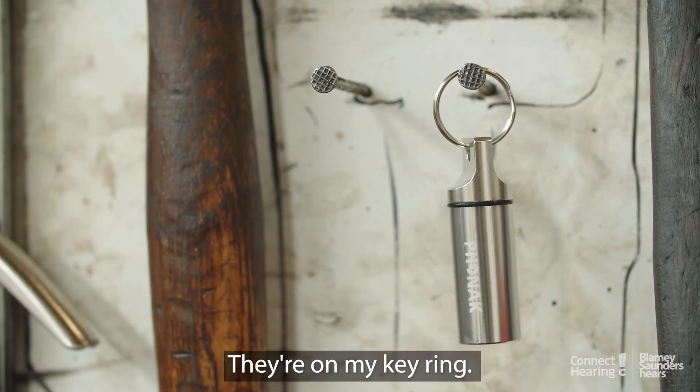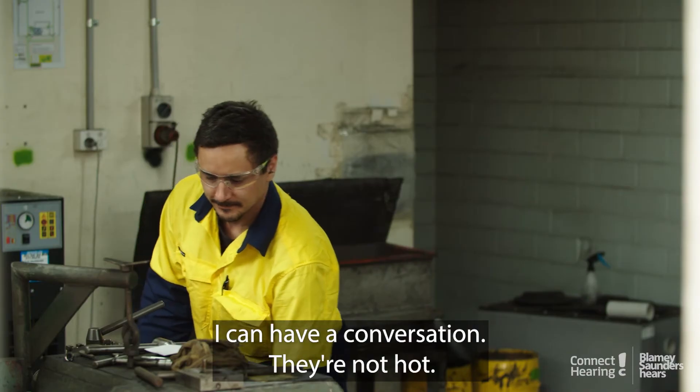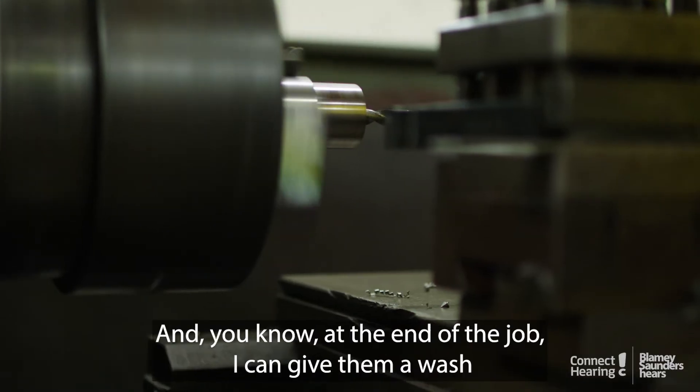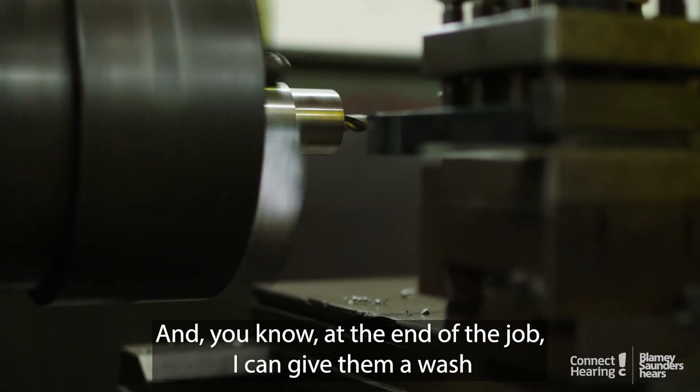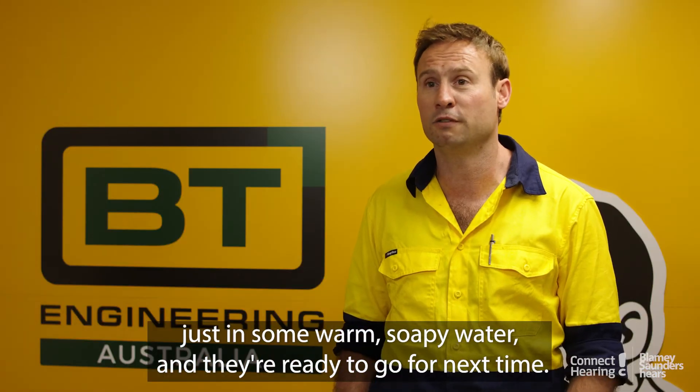They're on my key ring. I can pull them out, stick them in my ears, and have a conversation. They're not hot, and at the end of the job I can give them a wash in some warm soapy water and they're ready to go for next time.